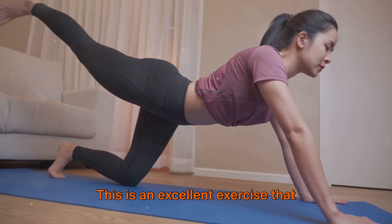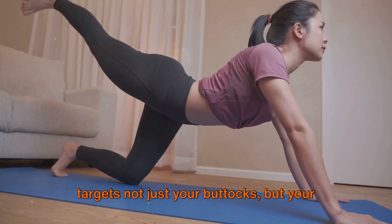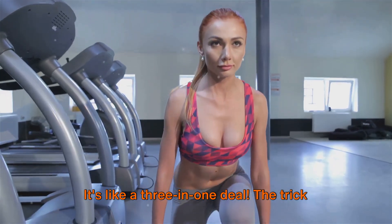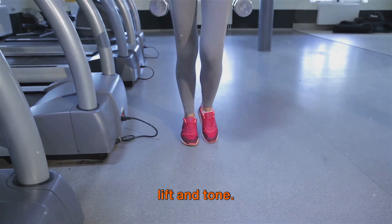Next, we have the glute bridge. This is an excellent exercise that targets not just your buttocks, but your core and lower back as well. It's like a three-in-one deal. The trick here is to squeeze your glutes at the top of the movement, giving you that extra lift and tone.